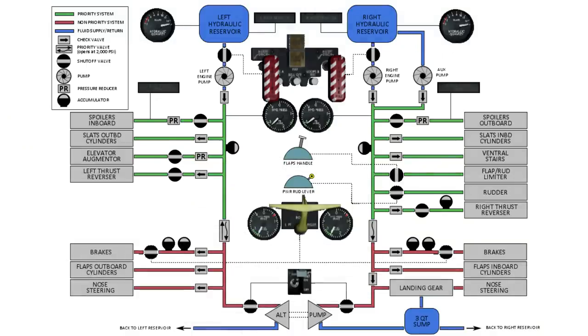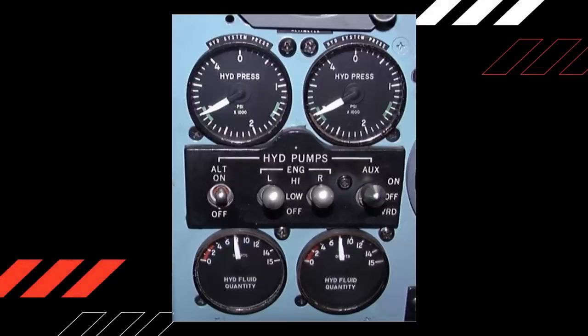Hydraulic power on the DC-9 is provided by two independent hydraulic systems. Each system is normally pressurized by its respective engine-driven hydraulic pump. An auxiliary electrically operated pump and an alternate motor pump provide backup pressure sources. The output pressure of each engine-driven hydraulic pump is controlled by a three-position switch: the high position sets pump output pressure at 3,000 psi, while the low position reduces pressure to 1,500 psi, and the off position depressurizes the system.